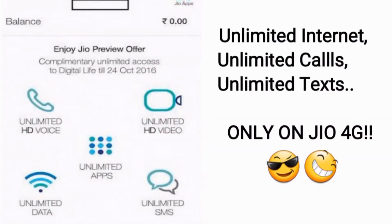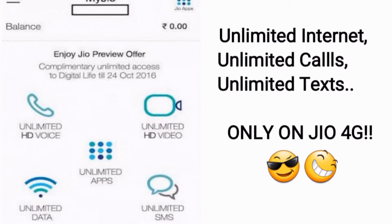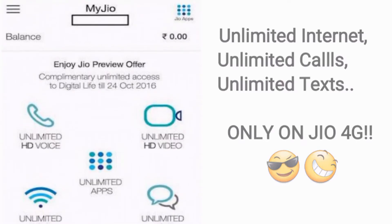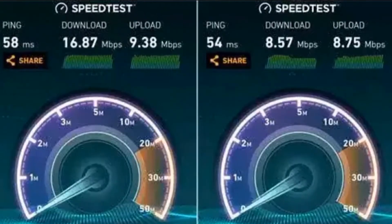As we all know, Reliance had launched the Jio 4G service a few months back and they have already gained more than 50 million customers. The Jio welcome offer, which gives free 4G internet, unlimited calls, and unlimited messages, was a great move by Reliance. The speeds were just amazing at the start, but later on we saw the speeds going down.